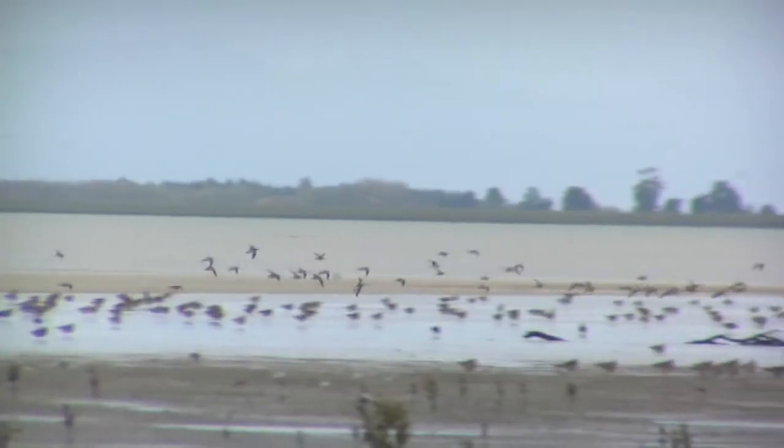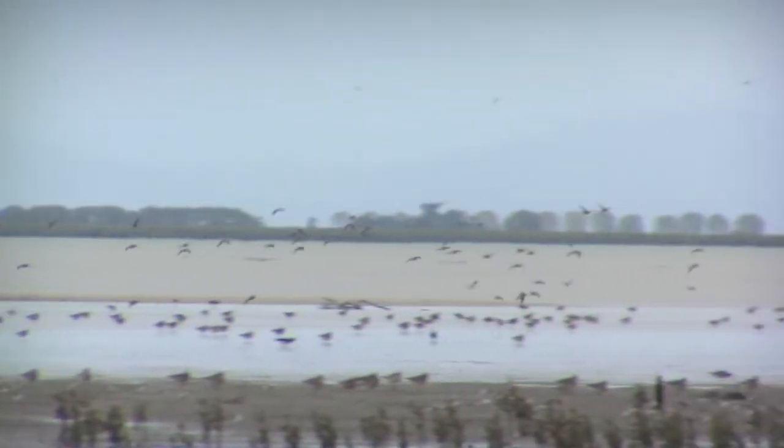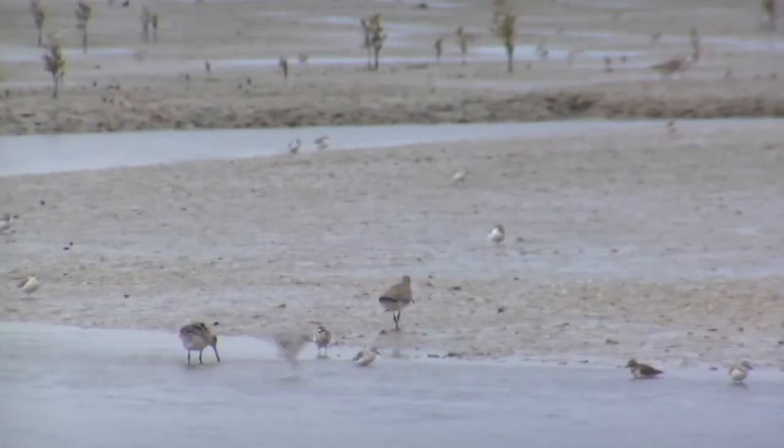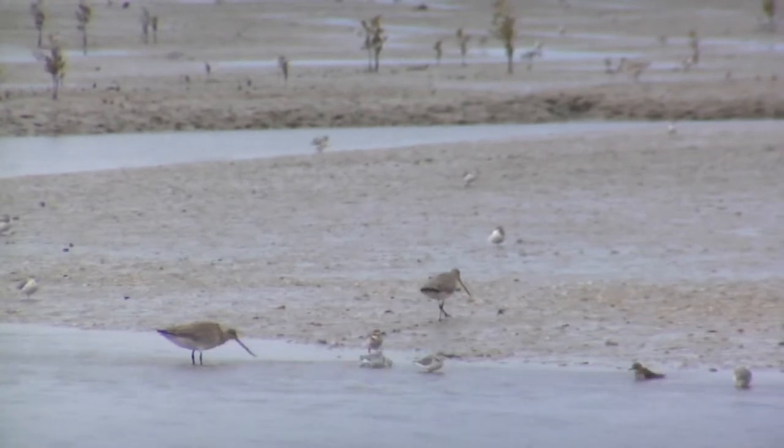What is it about this habitat here at Miranda that makes the birds come every year? Well, it's not just here on the Firth of Thames — it's anywhere where you have extensive areas of intertidal flats that are rich in benthic life: crabs and shellfish and worms. That's the food source for these birds.